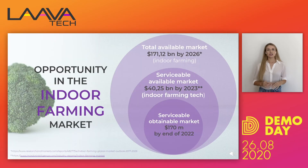The indoor farming market is growing really fast. It will hit over 170 billion within the next couple of years, and we are specifically targeting the indoor farming tech market which is worth over 40 billion, because we believe that we can have a high stake in it.